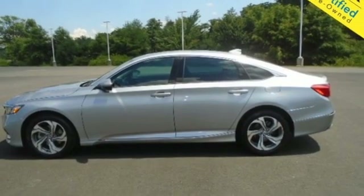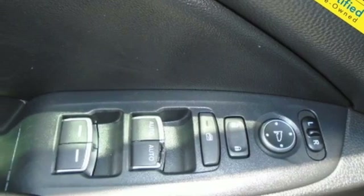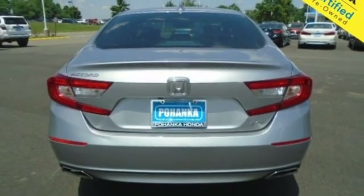It features doors and push button start proximity key, dual zone climate control, an intercooled turbo inline four-cylinder engine, express open and closed sliding and tilting sunroof, gas pressurized shocks, and automatic transmission.